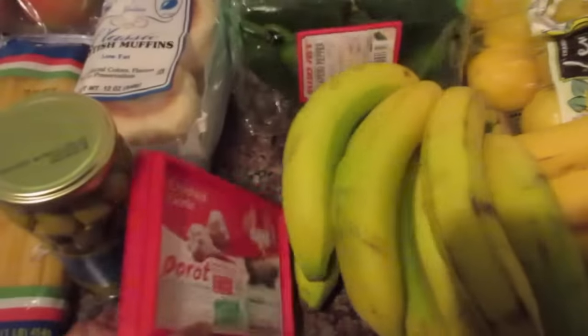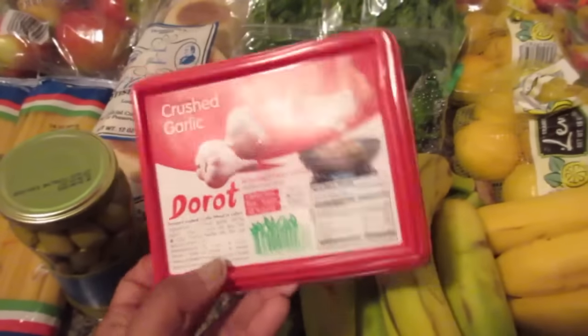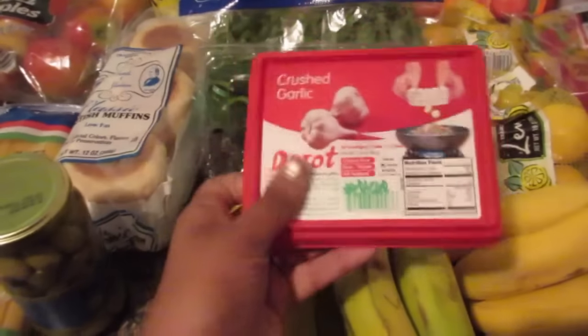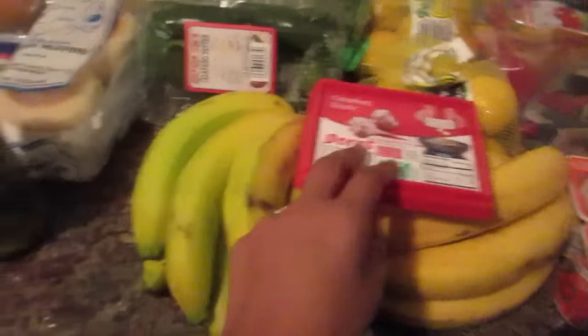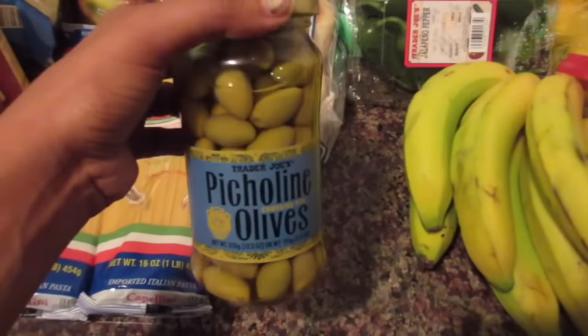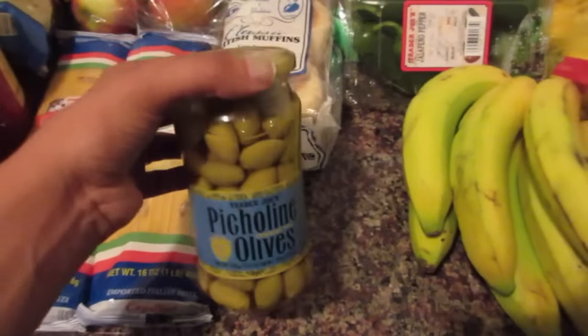Some organic yellow onions, some cilantro, jalapeños, two things of bananas — some are a little more green and some are more yellow. These crushed garlic — I love the idea of these, they're super quick and easy, they just pop out and you have your garlic. I got some of these olives and these are my favorite — my grandma used to give these to me when I was a little girl.